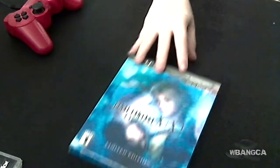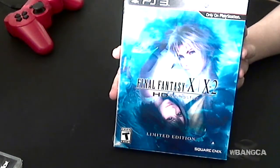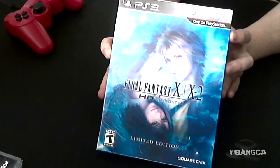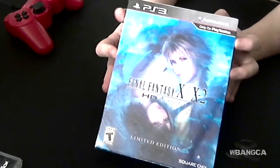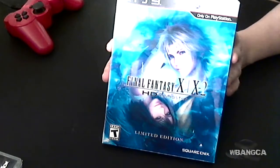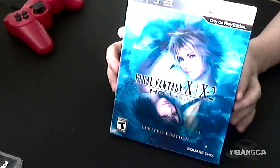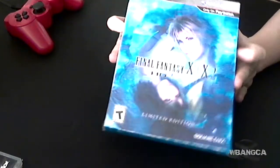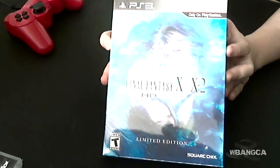Of course, there is a collector's edition, but the thing is they only allow people to order it directly from Square Enix. And apparently Digital River is the worst company to buy from — it might screw up your order and even charge you for no reason. So that's why we just got the limited edition version from a retail store, like Best Buy or GameStop.